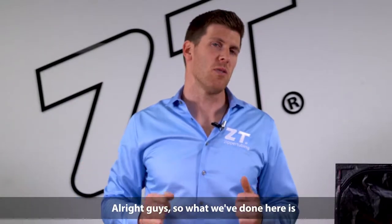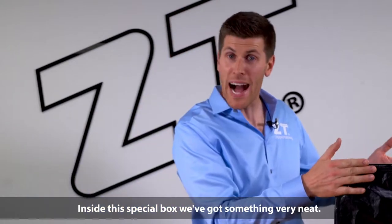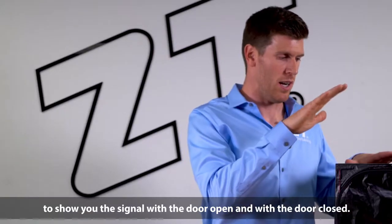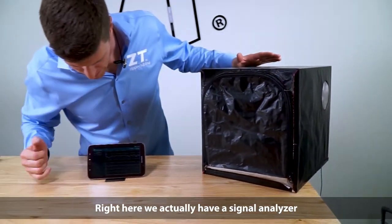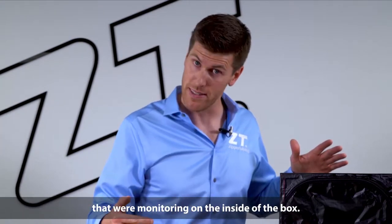Alright guys, so what we've done here is we've actually set up a little EMI demo for you. Inside this special box, we've got something very neat. This is actually a custom-built EMI shielded box to show you the signal with the door open and with the door closed. Right here, we actually have a signal analyzer and it shows the two frequencies that we're monitoring on the inside of the box.